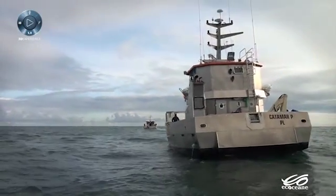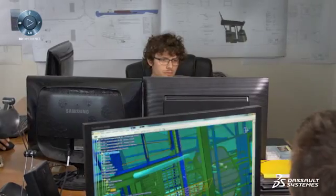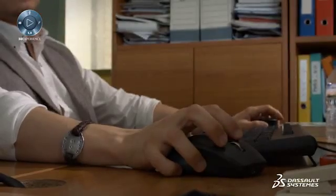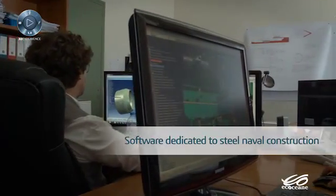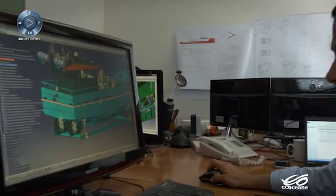Ecosian engineers chose the 3D Experience Platform because of its industry orientation and because it provides special modules to manage the entire process from design to manufacture. We chose it to capitalize on intellectual added value during design and to eliminate repetitive tasks. It's really important for us to have software dedicated to steel naval construction — this enables us to save time and to focus on design.